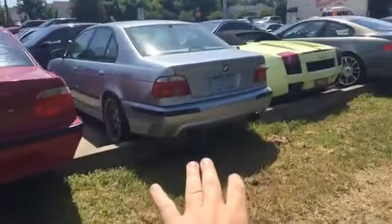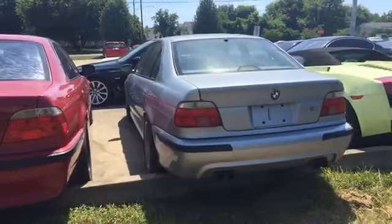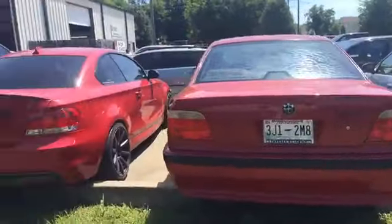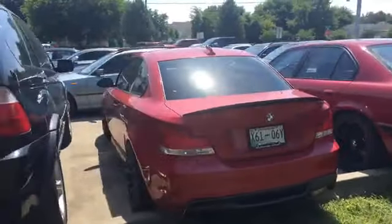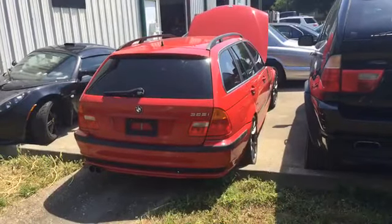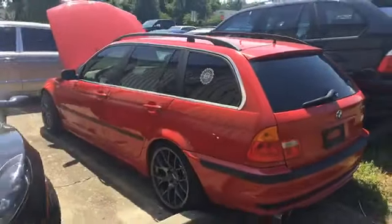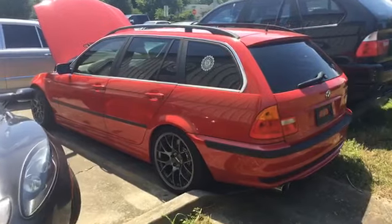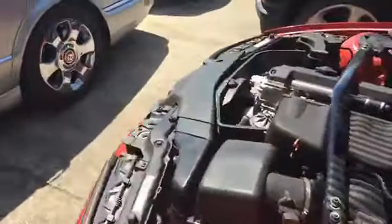Sitting next to a d-badge e39 M5 — check out those quad tips. That car looks like it's been here for a minute, I'm sure it's getting the love it deserves. Then we've got a 135 here. If you've been out to the German Motor Works tent at Nashville Cars and Coffee, you've seen this before — an e46 Touring with a conversion. It's got the complete e46 M3 drivetrain, so the S54 and the six-speed.